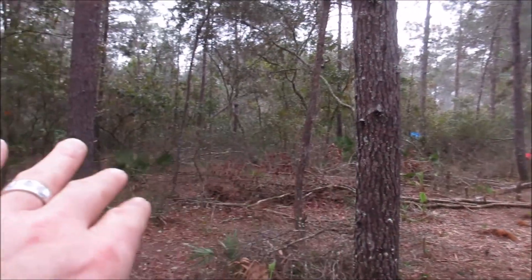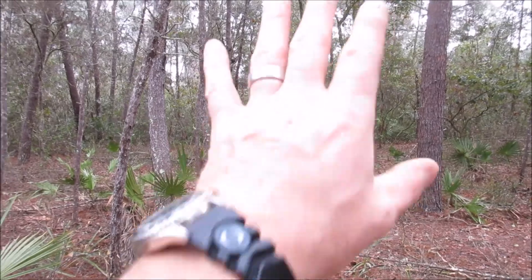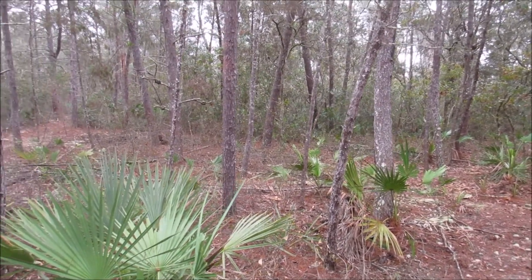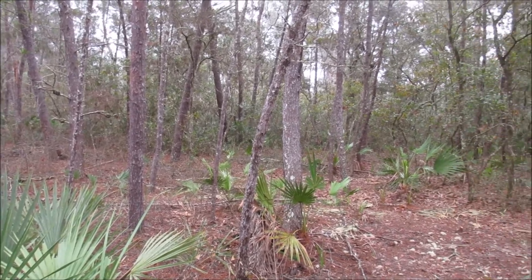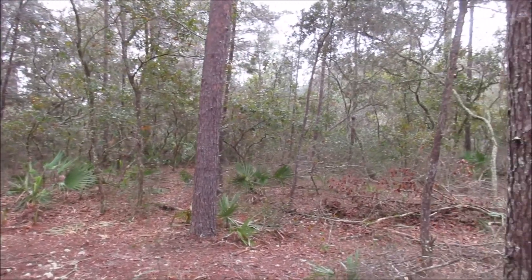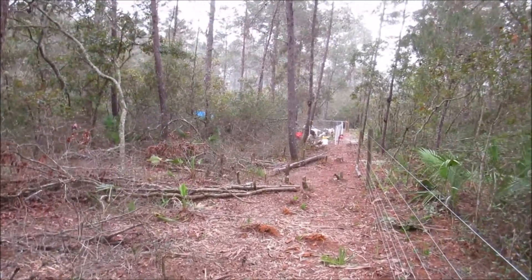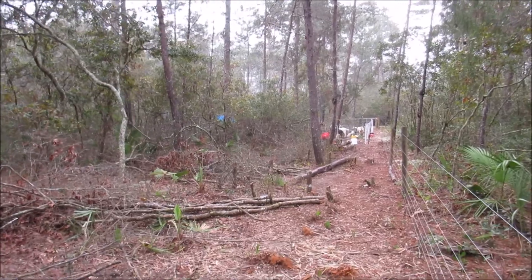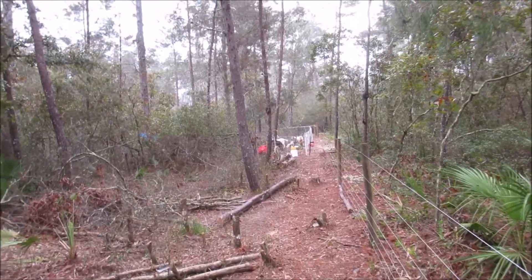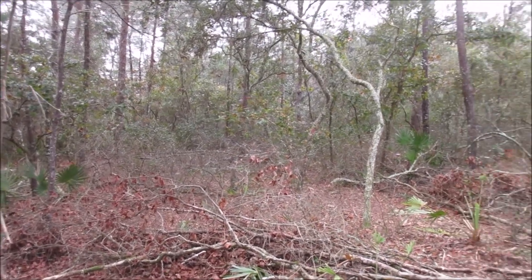Down in this section it's more oak dominated, and as you get to the east side of the property it gets very thick. So we want to thin the less desirable and crooked sand pines and promote more of the higher canopy oak trees. That'll help break the sun off the soil and keep the ground temperature cool in here.